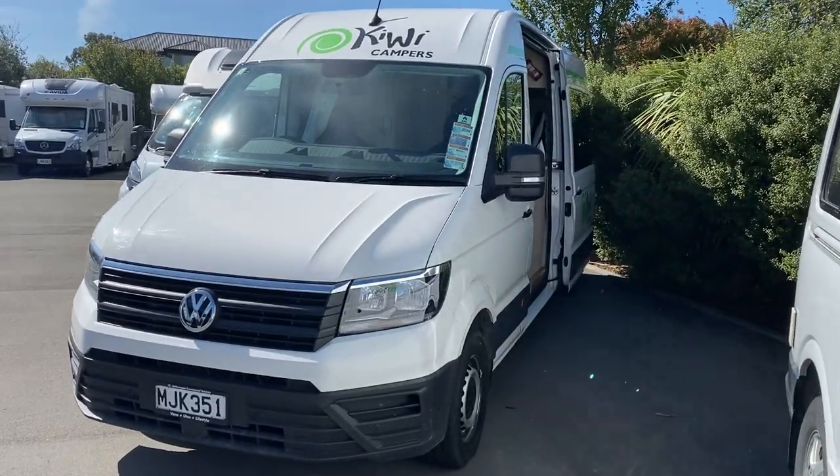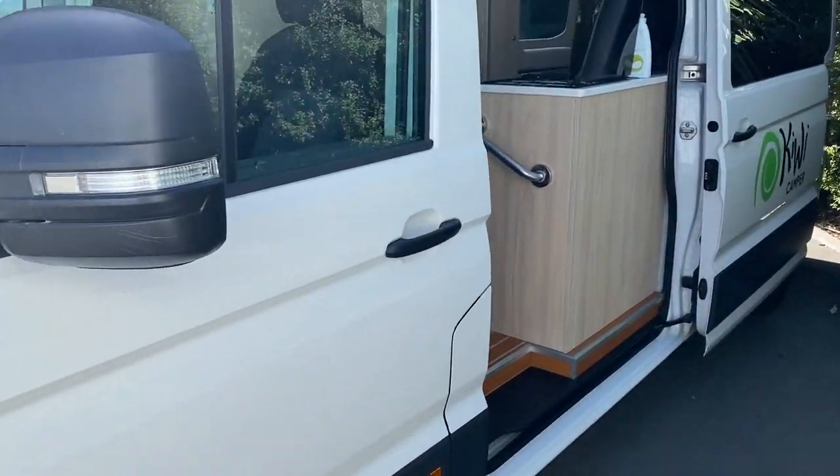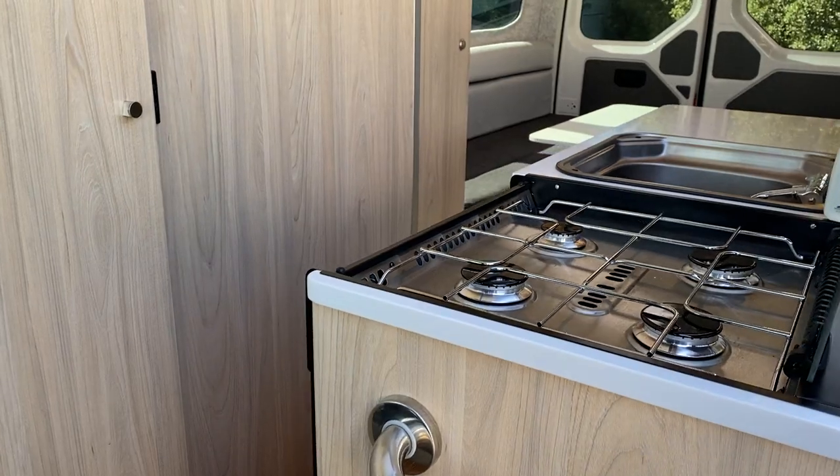Here we have a stunning 2019 model Volkswagen Craft, a 2-berth, only done 16,000 Ks. These have been professionally built by Action Coach and Motorbody in Auckland.